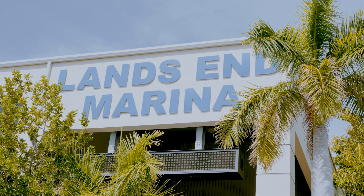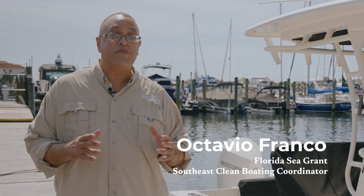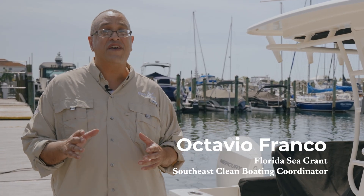My name is Octavio Franco. If you live near a marina, you might see a boat such as this one discharging. You might be wondering what that is and why it is important.